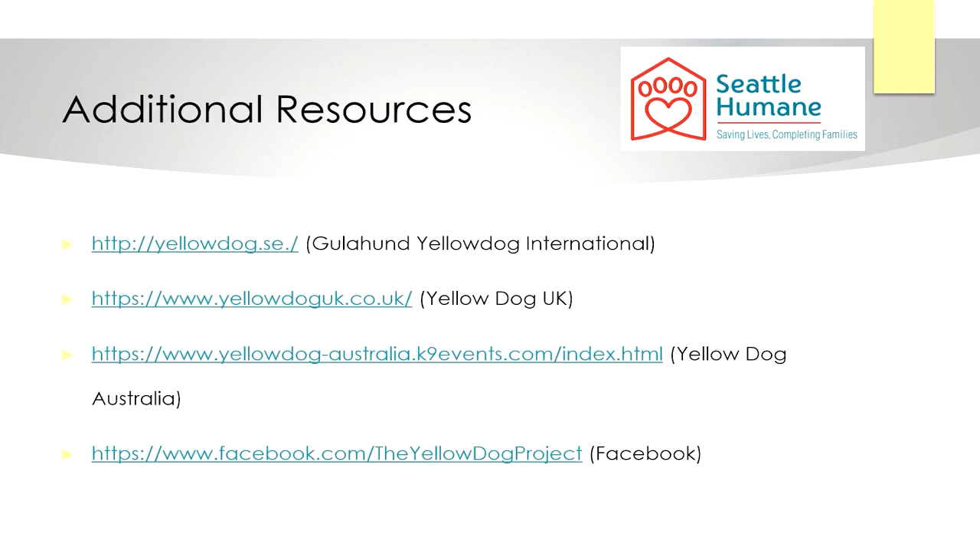Finally, here are some links to websites with more in-depth information about the Yellow Dog Project: the Gula Hound website, the Yellow Dog UK website, and the Yellow Dog Australia website. There is also a Yellow Dog Facebook page, and although it isn't active, there are still many useful older posts on it.